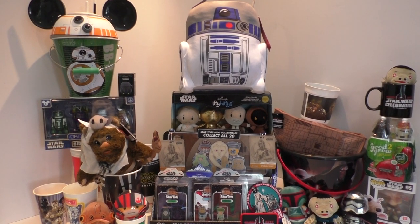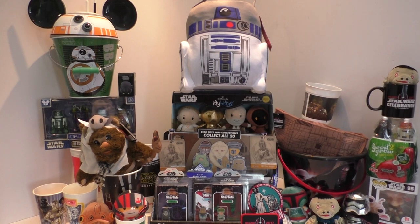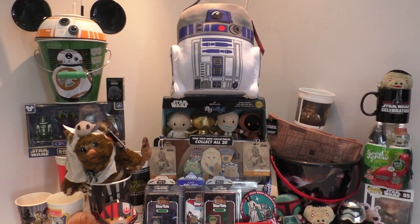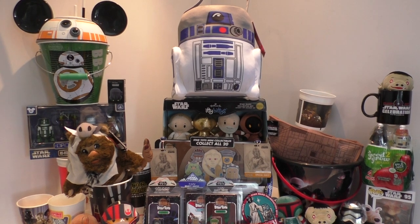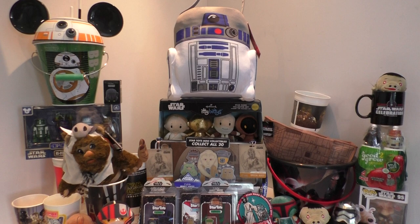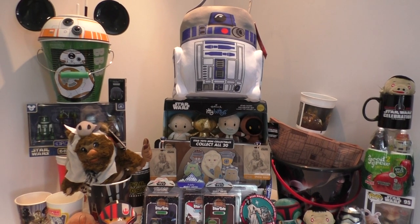Hello Star Wars fans and Star Wars friends, welcome to another video. This is part two of my Star Wars Celebration Orlando 2017 haul video. You might want to go and watch part one first, then come back.